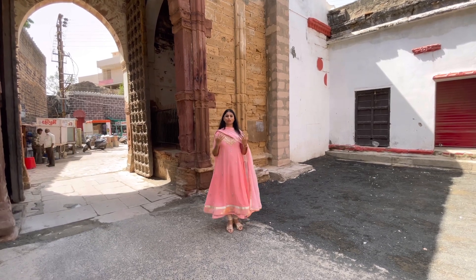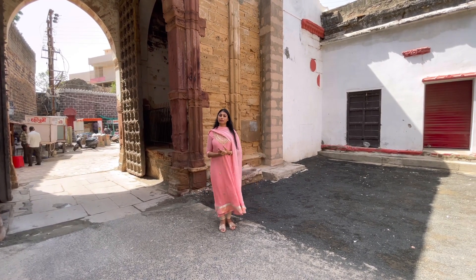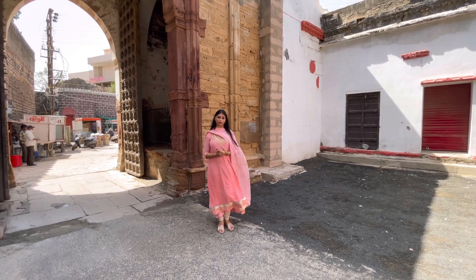Khengaji the First was the founder of the Chadeja dynasty — the royal family of Kach — and he made Bhuj the capital city of Kach. This states that the construction of Darbargat was started during the times of Khengaji the First, the first ruler of Kach.